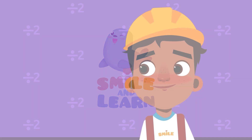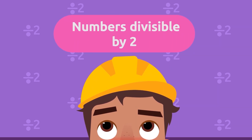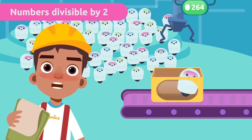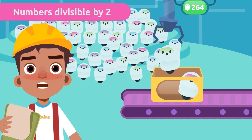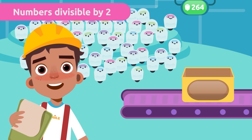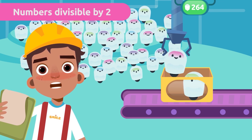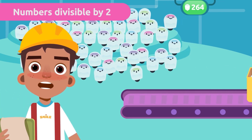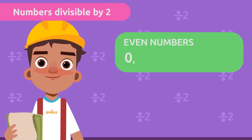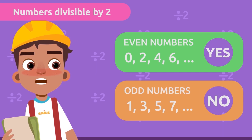Smile and Learn: numbers divisible by two. There are 264 robots, and we want to put two robots in each box. We need to know if all the boxes will be full or if there will be robots left over. It's very easy to figure out — we can use the divisibility rule of two: if it's an even number, it's divisible by two, and if it's an odd number, it isn't divisible by two.